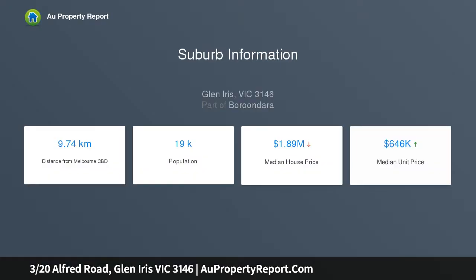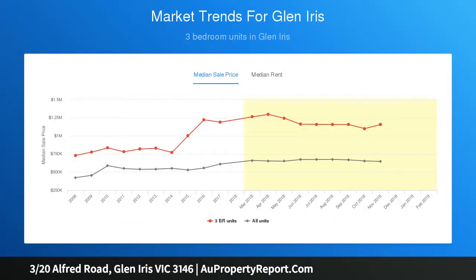Set in quiet family-focused surroundings, its spacious proportions enjoy the advantage of easy-walking convenience to Toorak Road trams, parkland and local shops and cafes.